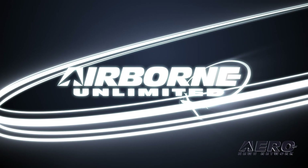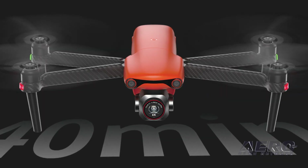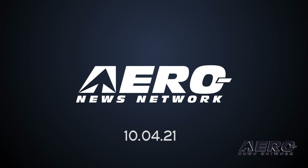Coming up on today's episode of Airborne Unlimited: Sealand Red aircraft anticipate first flight. Also, Autel releases lightweight EvoLite and Nanodrones, and NASA's Mars Helicopter faces flight delays.